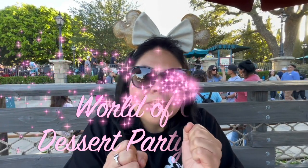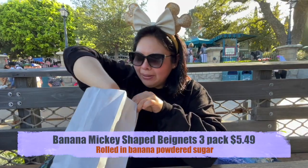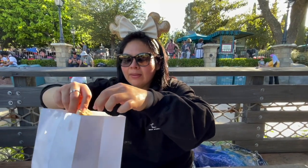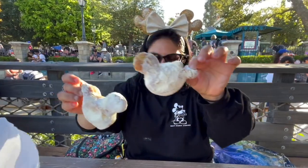From here we'll probably hang out until our reservations, because today we are going to the World of Color Dessert Party, so I'm quite excited. I don't know why we're having sweets and then more sweets, but it's okay. I've been wanting to try the banana beignets but I'm a little skeptical — sometimes artificial bananas are kind of gross, so we'll see.